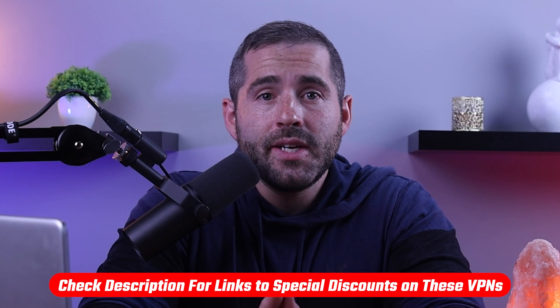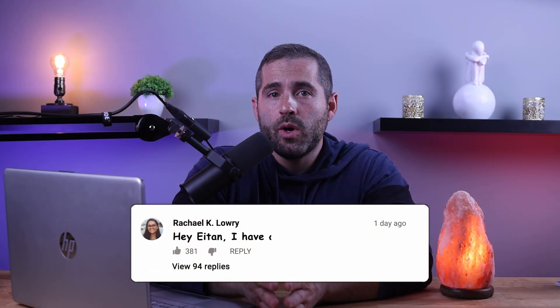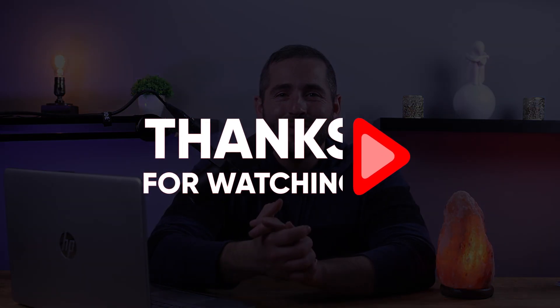Either way, if you're interested in any of the VPNs mentioned today, you'll find links to pricing and discounts in the description below. Comment below if you have any questions and don't forget to subscribe to stay up to date with future videos. Thank you so much for watching and I'll see you in the next one.